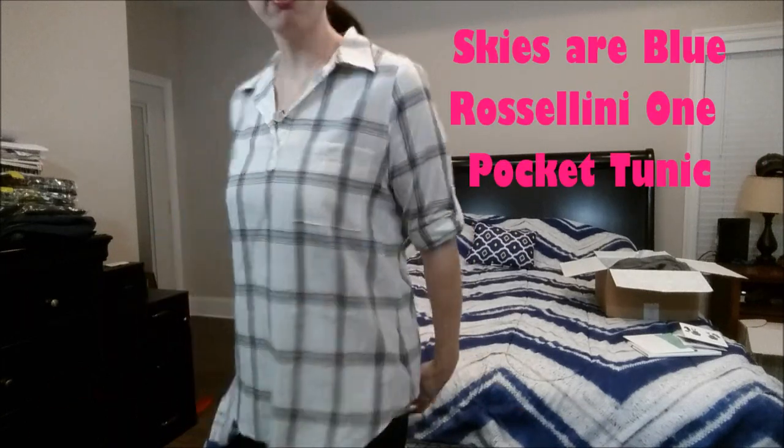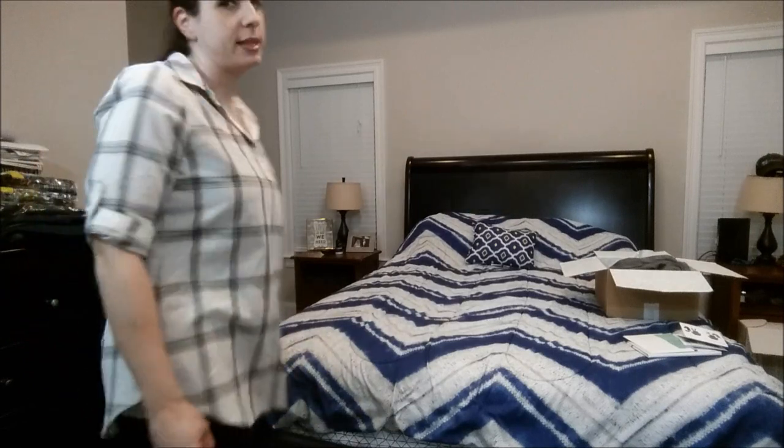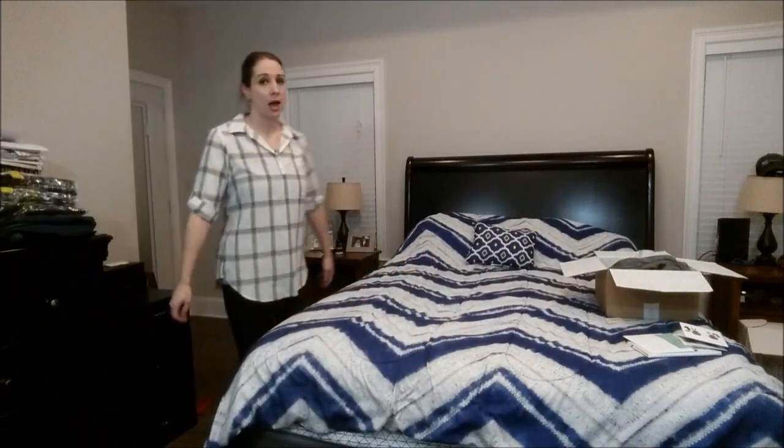I'm back with the last piece. This is the plaid Skies Are Blue tunic. I am liking this, but I don't think it is as long as I would like it to be as a tunic. It does cover it just perfectly but I'm just not positive. I've said this before on my channel — it's probably why I get thumbs downs — but I do feel like I can probably get the same exact plaid tunic at Target or Old Navy for like half the price. These Skies Are Blue, I guarantee it's going to be like $50, and I'm not paying $50 for it. I really do like it and I think it's cute, but is it worth the money?